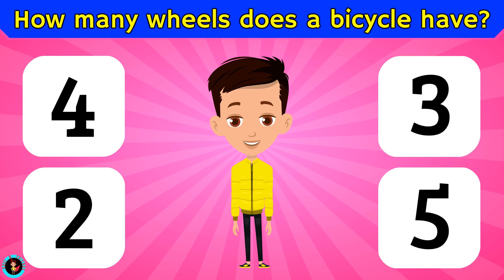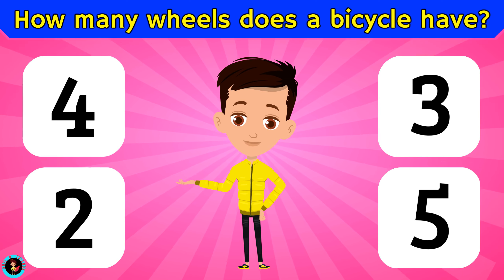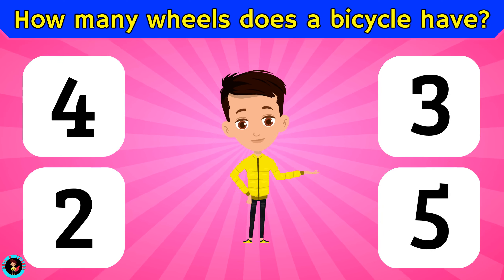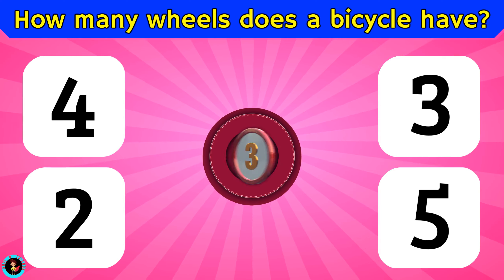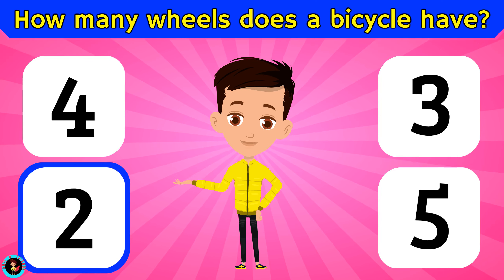How many wheels does a bicycle have? Is it 4, 2, 3, or 5? The right answer is 2.